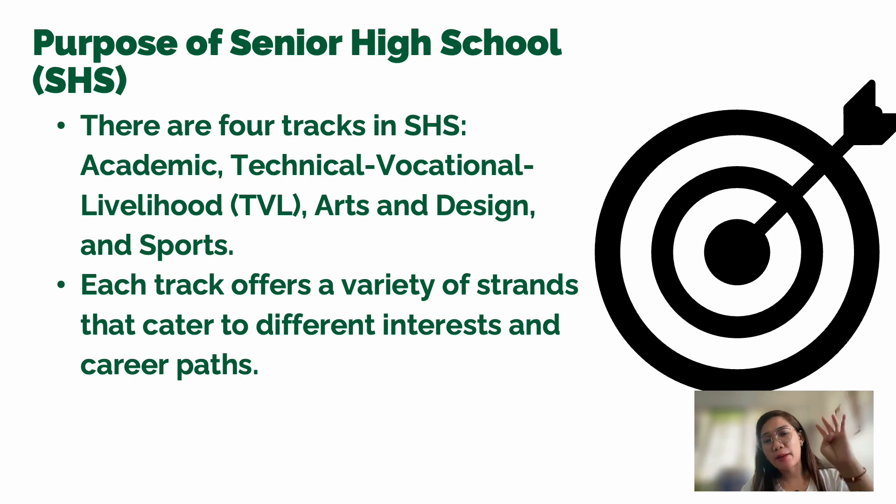Each track offers a variety of different strands that cater to different interests and career paths. Under each of the four tracks, there are different strands with various specializations depending on the student's interest or the career they want to pursue in the near future.